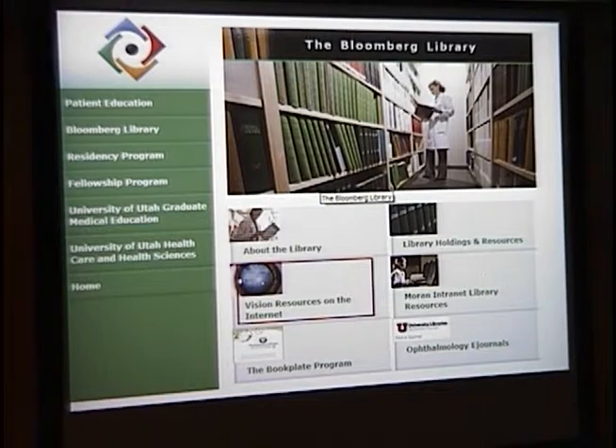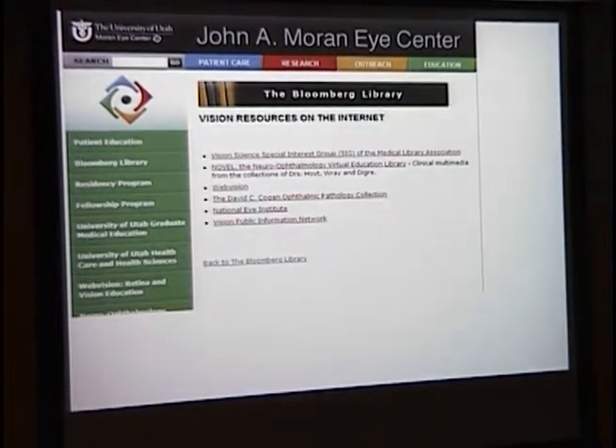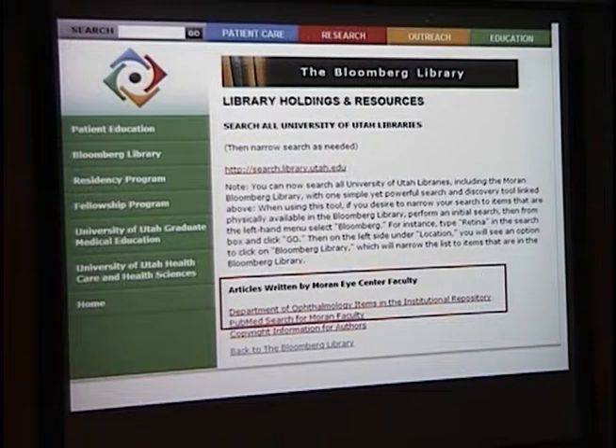The Bloomberg Library is not just the physical site, although we encourage you to visit. We also have lots of other resources on the Bloomberg web site. We have vision resources which point to the web vision as well as NOVEL. We also have a site where you can see all the articles written by Moran faculty — it's an up-to-the-second PubMed search so you can see every article Moran faculty have written in the last month.